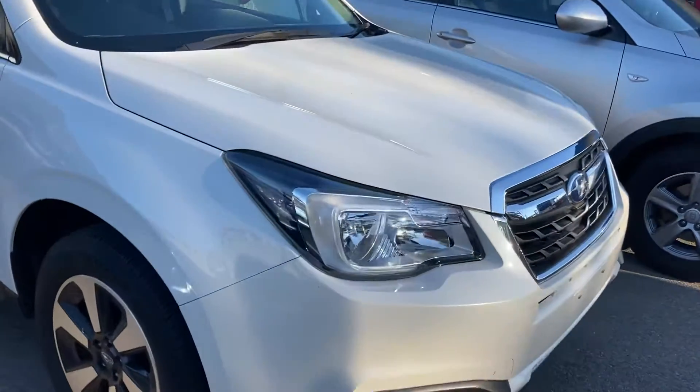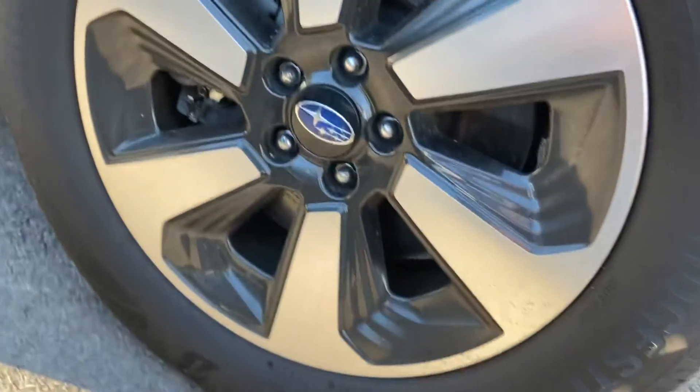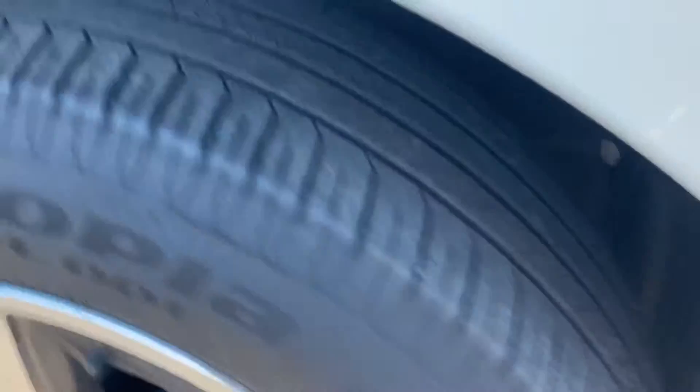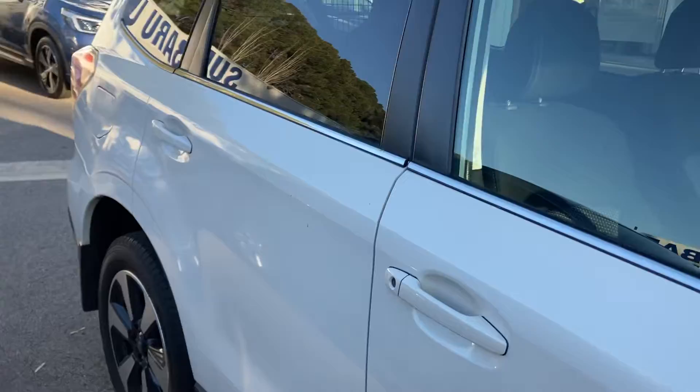I like to start with the rims of the vehicle and show you that there are no gutter marks and scuff marks. Tire treads are all good, as you can see. No dents or blemishes, scratches, scrapes, or scuffs in the paintwork.